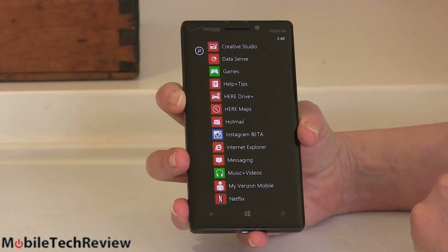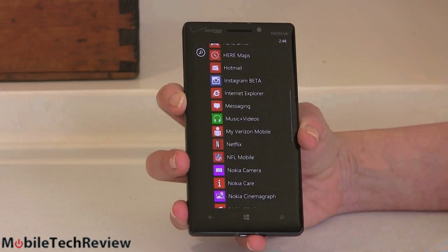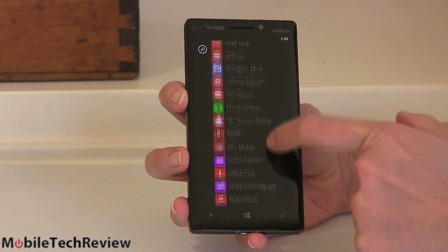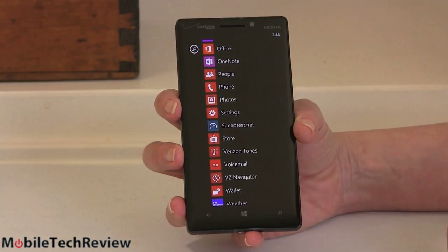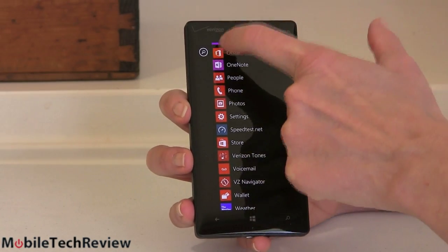You get Nokia Here Maps with transit directions — they do very good mapping software. Also their camera lenses, their special camera application, Nokia Cinemagraph, Nokia Storyteller. There's a lot of good software built on board. Plus, being Windows, you get the basic PIM applications — contacts, calendar — and you get Office as well.